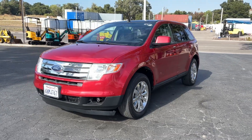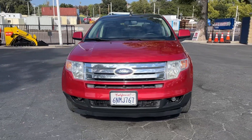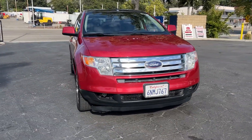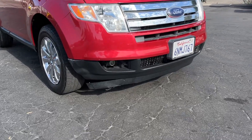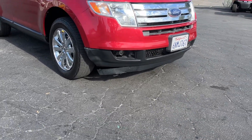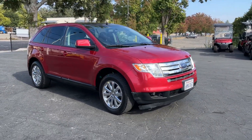Here we've got a video on a 2010 Ford Edge SEL model with 225,000 miles. Overall pretty clean — the plastic piece underneath is kind of falling off, which is pretty common, probably hooked it on a curb or something.